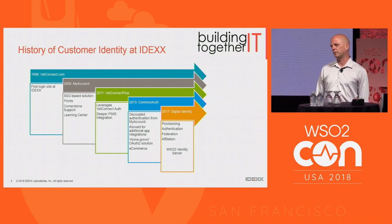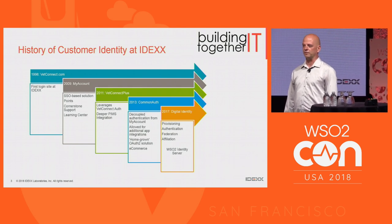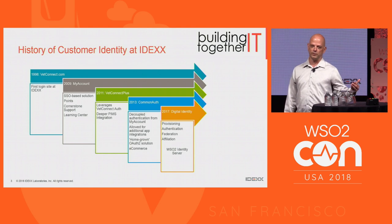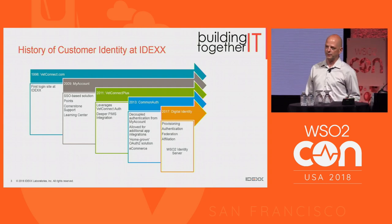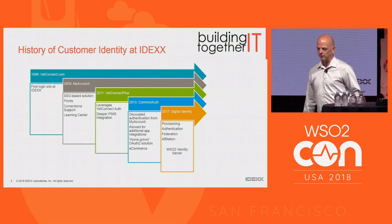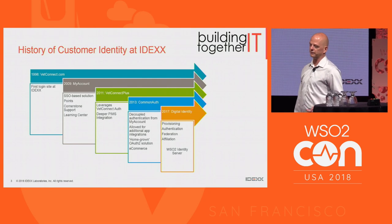IDEX has been around for about 25 years. In 1998, an application was developed called VetConnect — the customer-facing tool that provides veterinarians access to results from diagnostic tests. That was the first login application at IDEX in 1998 or so, and it was around for about a decade before more applications started to be built.